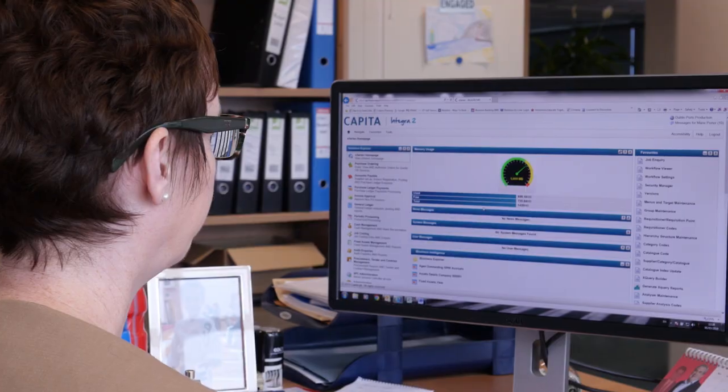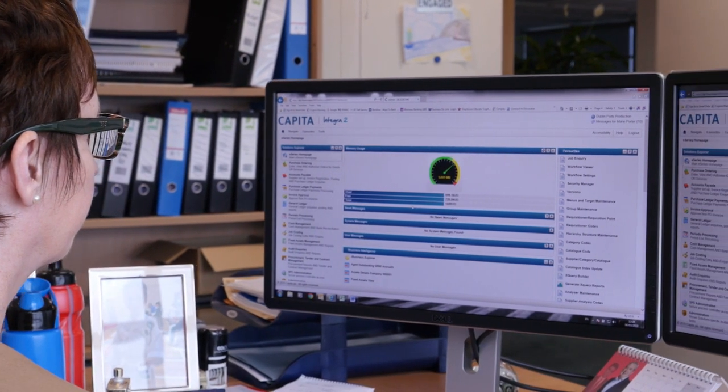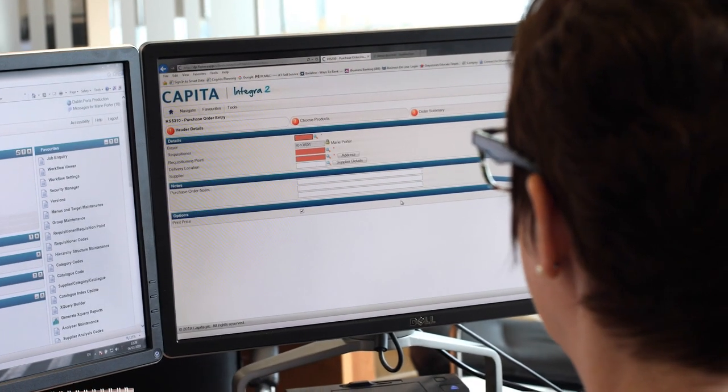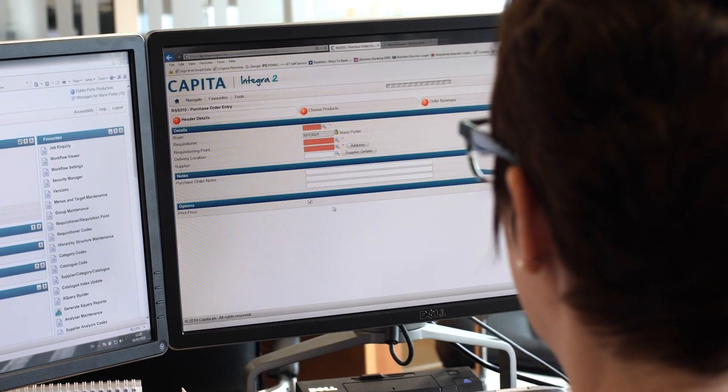We're now monitoring all our spend, and we've created a separate compliance step so that every time a purchase order generates a purchase request, they have to confirm their compliance with the procurement policy. We're using the system to attach all the supporting evidence like tender documents, three quotes, and so on. We've had to continually adapt to changing requirements, and luckily Capita and Integra are very much on board with public sector requirements and commit to responding to any legislative changes and providing updates.